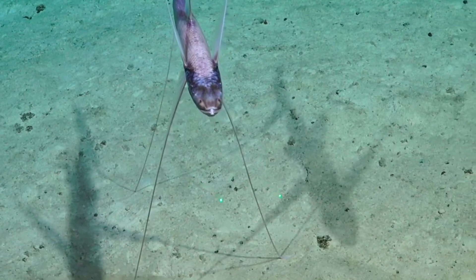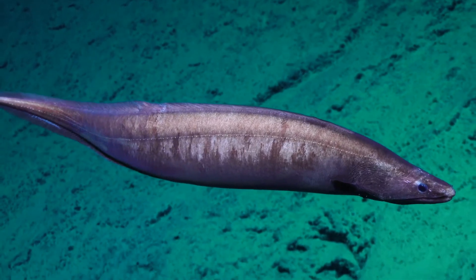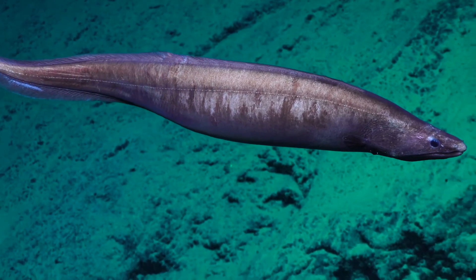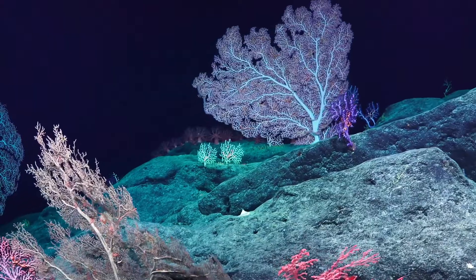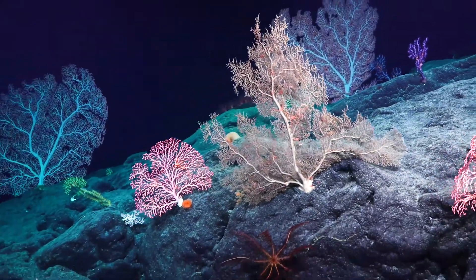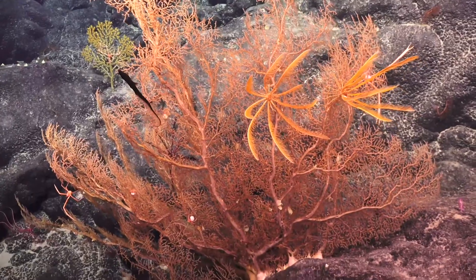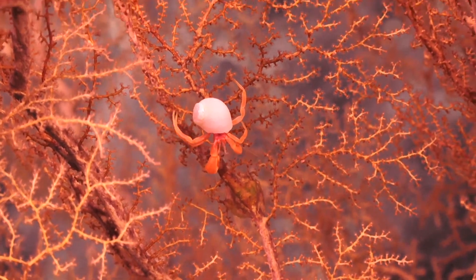We have a lot of lab work to do. We have a lot of video footage to review, a lot of genetic samples to start processing, a lot of paleoceanographic specimens to deal with, and a lot of water samples to work on. We'll start delving into all of that work after a few weeks of rest once we're back on shore.